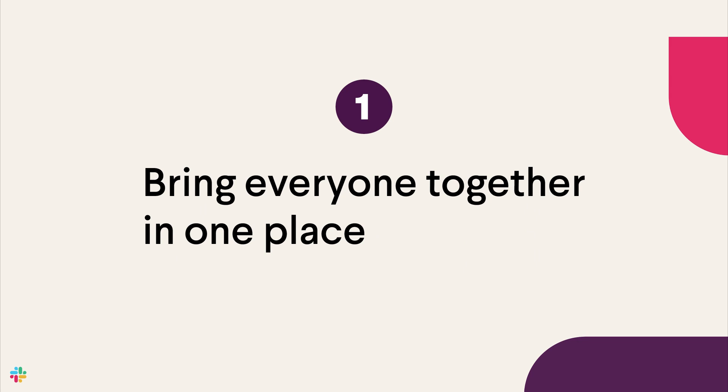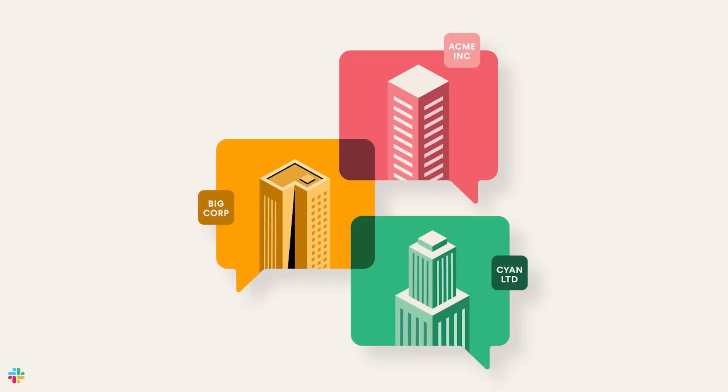Tip number one: bring everyone together in one place with Slack Connect. You might be familiar with how Slack helps your business work better, but what about your customers and your strategic partners? Right now, you may be connecting through email, video chats, in-person meetings, even texts, but with so many tools, important info can get lost.